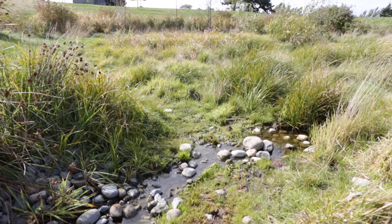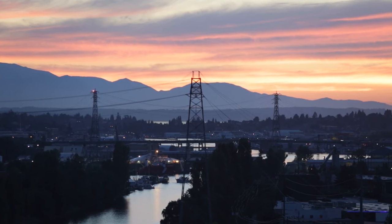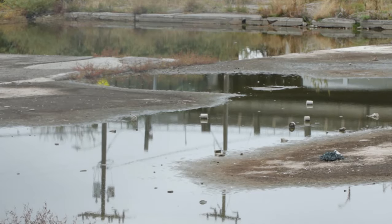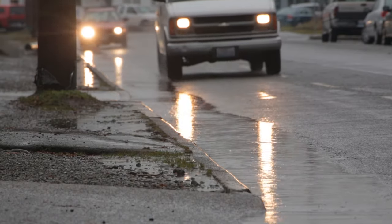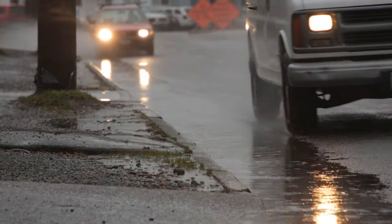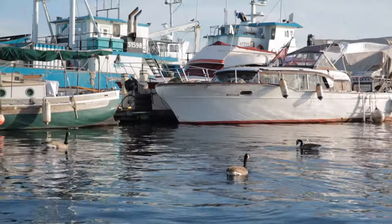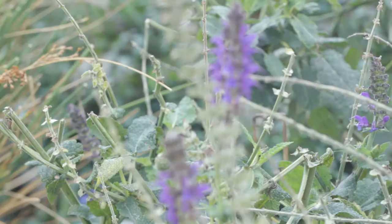GSI, Green Stormwater Infrastructure, is used to help replace the natural functions that are lost when we develop areas. When the rain falls on our rooftops, streets, and parking lots, it can no longer soak into the soil. Instead, large quantities of water run off very quickly to our lakes, streams, and rivers, picking up pollutants along the way. GSI helps us manage stormwater in a way that's closer to how nature did when the region was covered by prairies and forests.